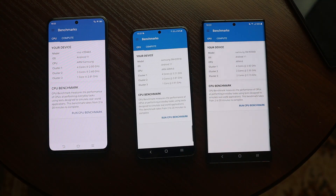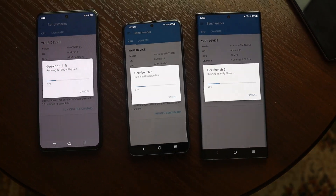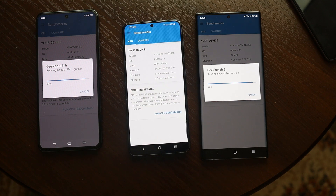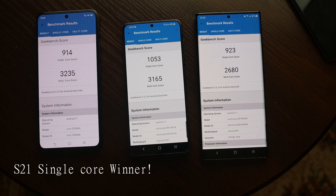Let's start the battle. By the way, Exynos 2100 has much better CPU cores and is slightly overclocked compared to Exynos 1080. Theoretically, Exynos 2100 and Snapdragon 888 are almost similar, with the only differences in GPU size. Here are the results: the S21 is the winner in single-core, and in multi-core the Exynos 1080 is the winner.